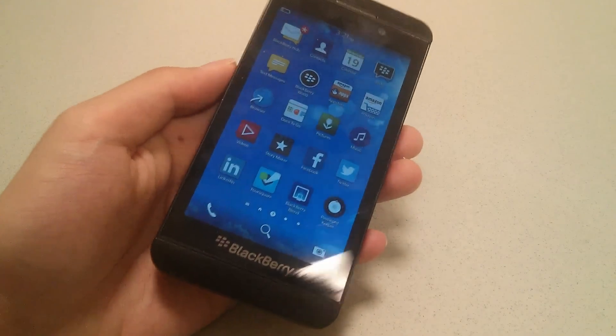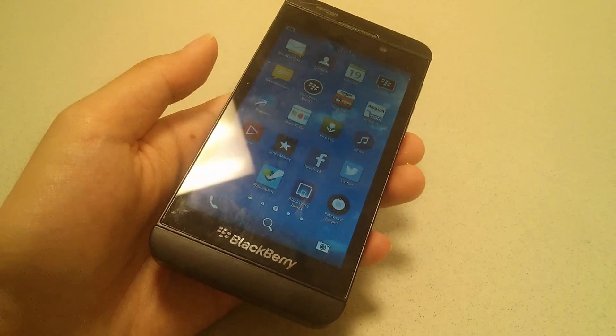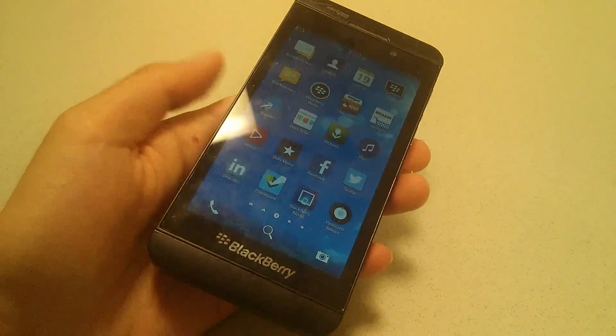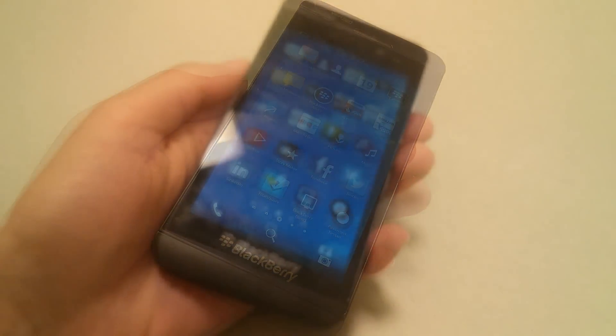The personal assistant has been updated where you can now play back your playlist just by requesting it through your voice, and the voice also sounds cleaner — less like a robot. The Android apps you can run now also support mice that you might plug into the micro USB port as an OTG port, which is fairly interesting as it transforms the phone into more of a computer-like experience.